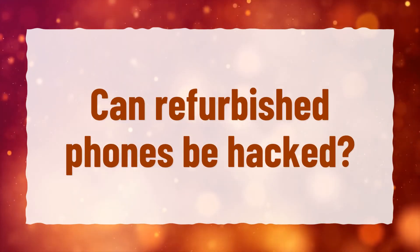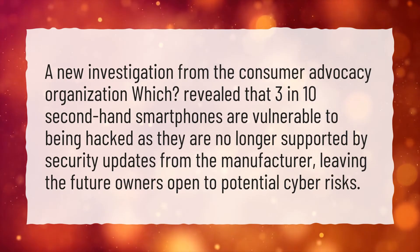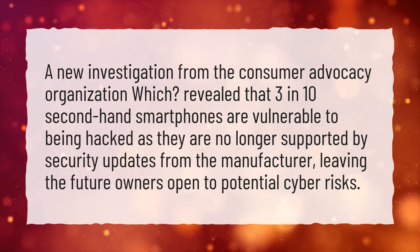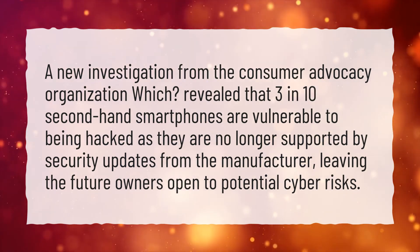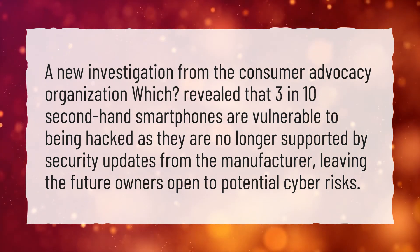Can refurbished phones be hacked? A new investigation from a consumer advocacy organization revealed that three in ten second-hand smartphones are vulnerable to being hacked, as they are no longer supported by security updates from the manufacturer, leaving future owners open to potential cyber risks.